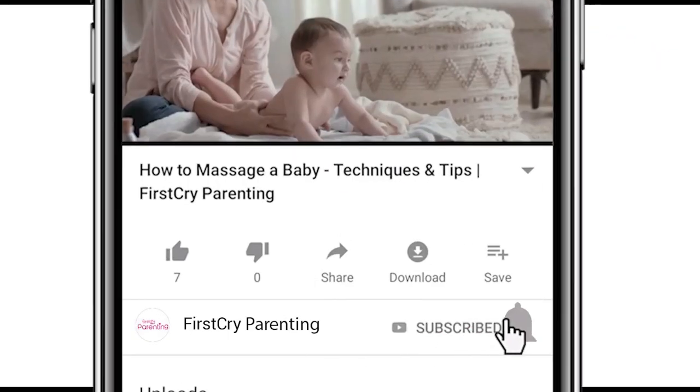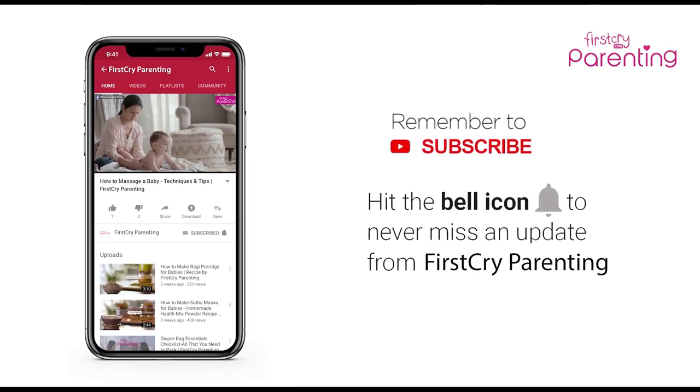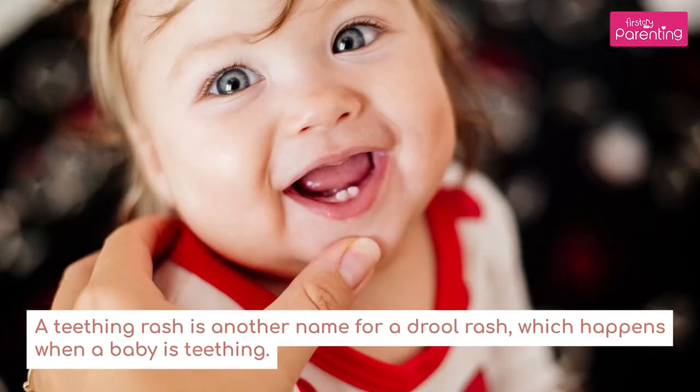Remember to subscribe and don't forget to hit the bell icon to never miss an update from First Cry Parenting. Teething rash in babies — a teething rash is another name for a drool rash, which happens when a baby is teething.